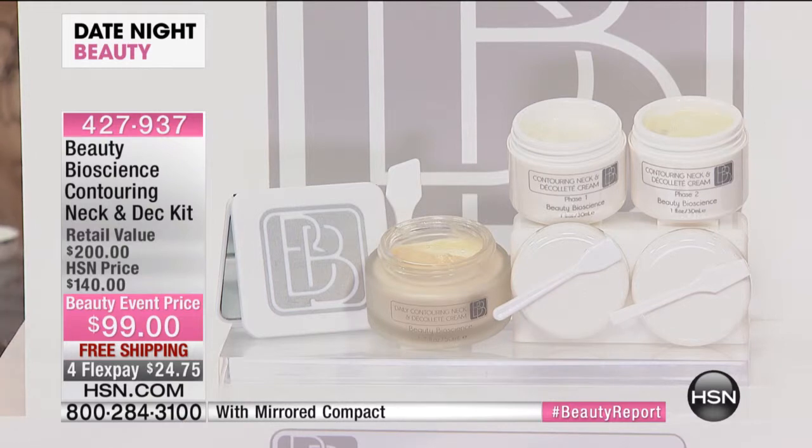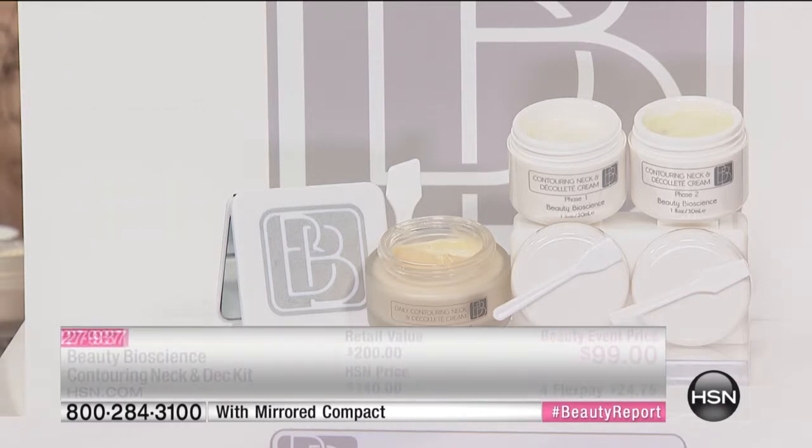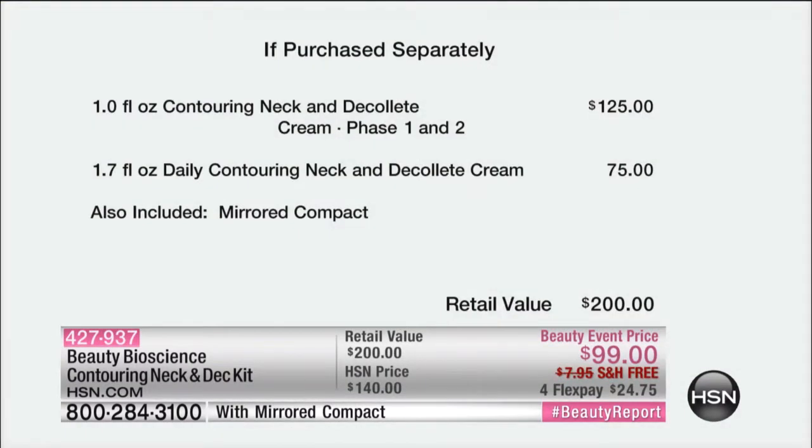The $75 maintenance. This is a four-to-six month supply of what I would like to call the recontouring of your neck. 100% in the clinical said immediately they experienced an improvement in the firmness and shape of their neck. Phase one and two is $125, and there is your maintenance afterwards. So it's a $200 value.